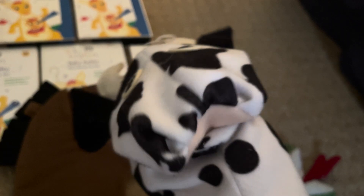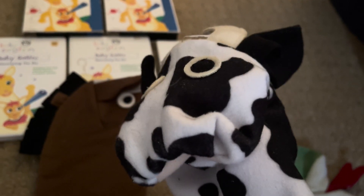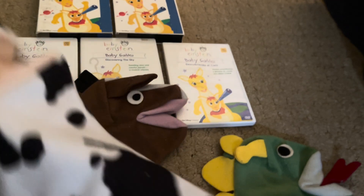I forgot that Betsy cow was also in the bonus material as well. So this is most likely a Betsy cow. The moo sounds pretty dead now, so I'm not going to make any of the animal sounds.